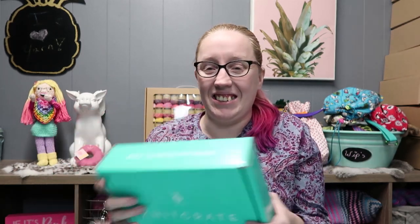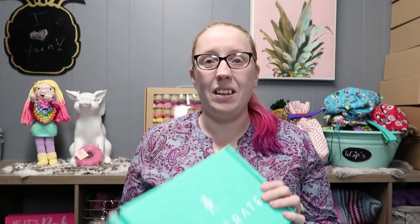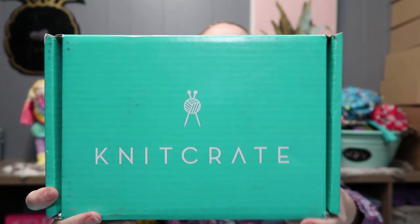So this is KnitCrate — look at the box, isn't it cute? KnitCrate is a monthly subscription box and you get a surprise box of yarn. I absolutely love them. I have the membership crate which gets two skeins of yarn — it could be fingering, DK, worsted, or bulky. They change it every single month and usually have a couple of different color options so everybody doesn't get the same box.